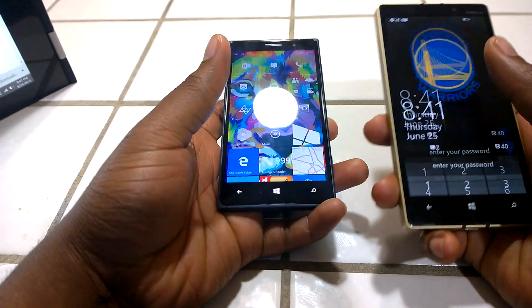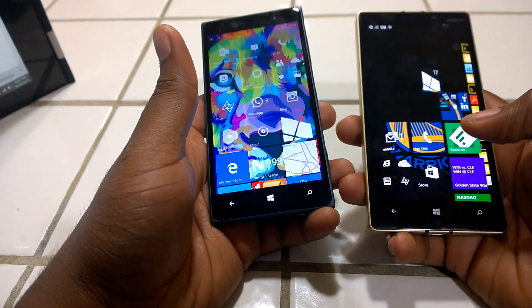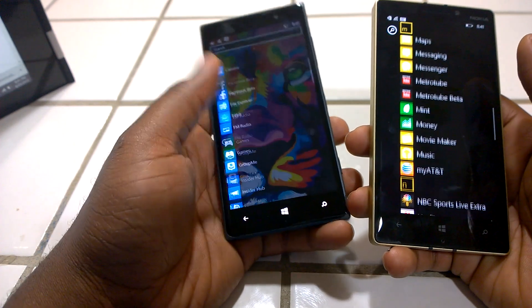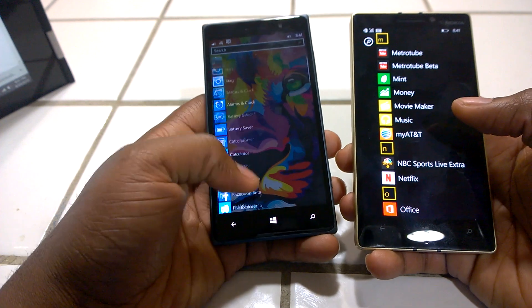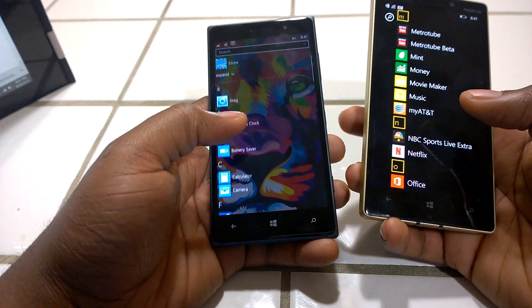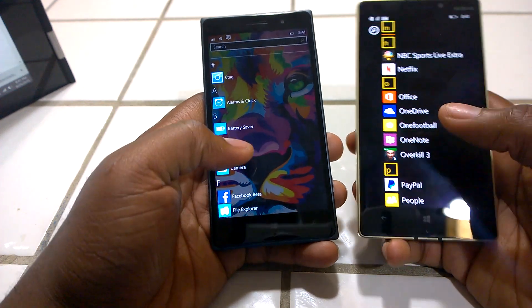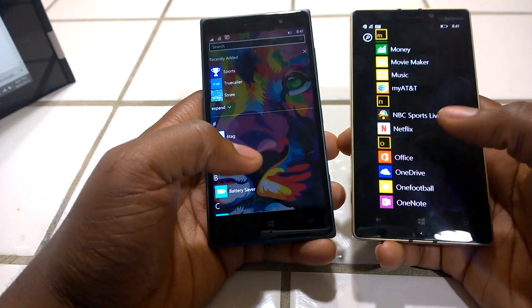I've got one here running the official Lumia Denim — this isn't any tweaked beta software. As you can see it's really responsive compared to 8.1. Previous builds of Windows 10 Mobile were really buggy, really slow — it was just horrible, you couldn't use it. But this is one build that multiple websites have recommended using as a daily driver. It does have its bugs, it's not 100% perfect, but that's the main giveaway from this unexpected build.